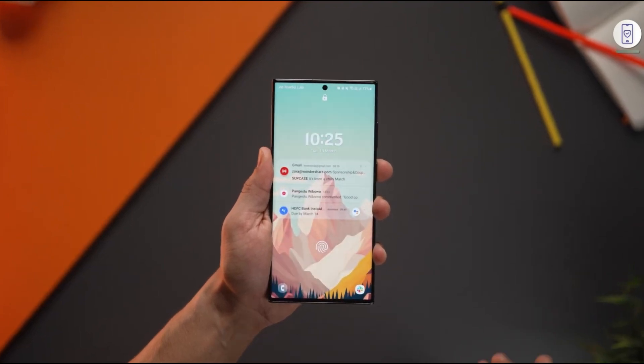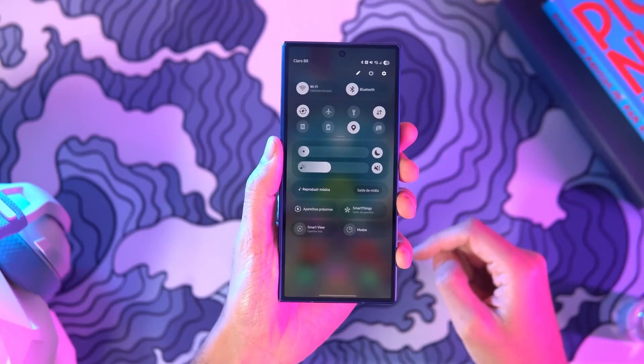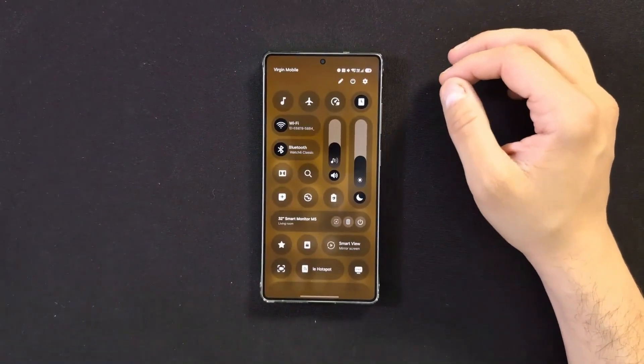Let's be honest for a second — most software updates are boring. You install them, you look around for 5 minutes, you say okay, that's nice, and then you forget what actually changed.